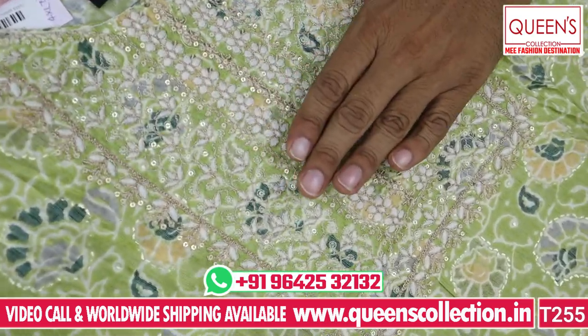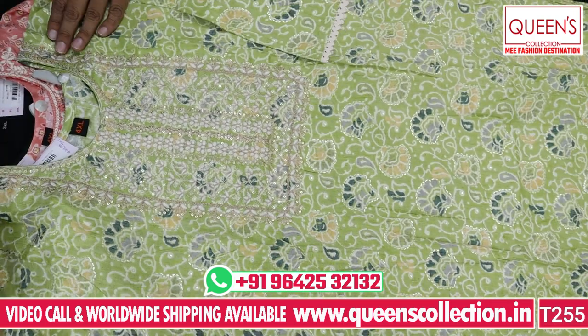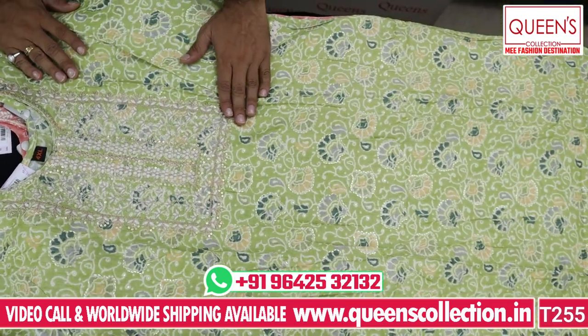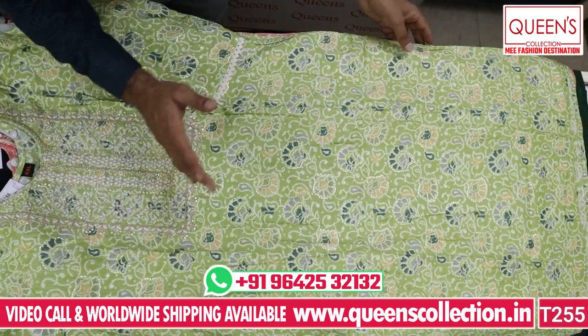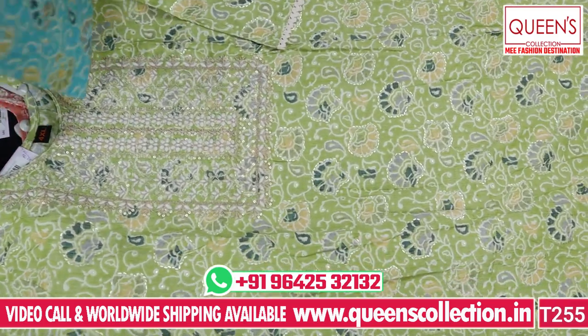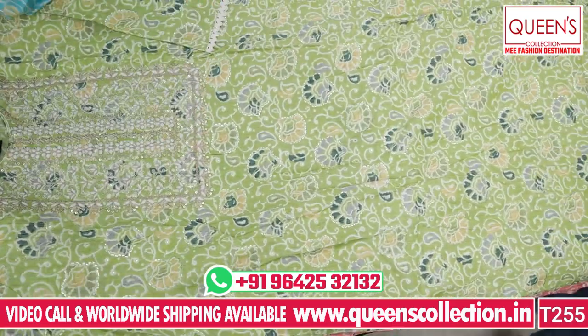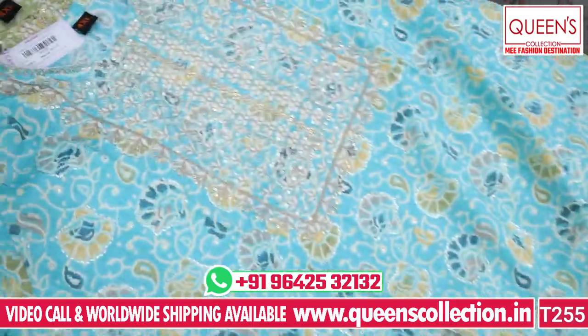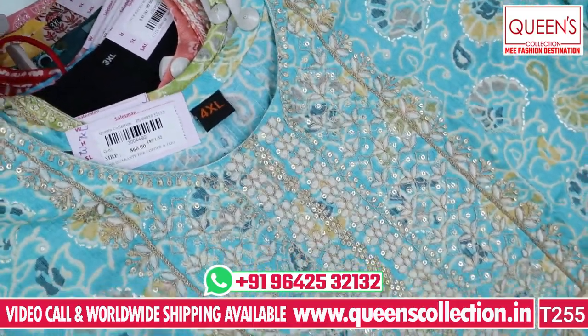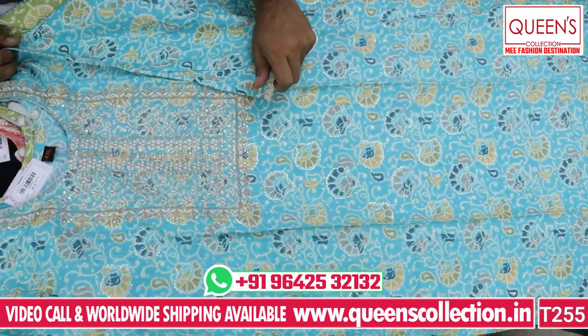It has a tone-to-tone look and looks very decent. It is suitable for office wear, evening functions, get-togethers, and Ganesh Festival. It has red, green, and blue color options. Both colors have tone-to-tone embroidery patterns — very rich. The size has a variety of 4XL, 5XL, 6XL, and 7XL.